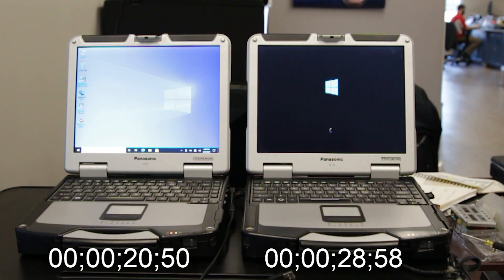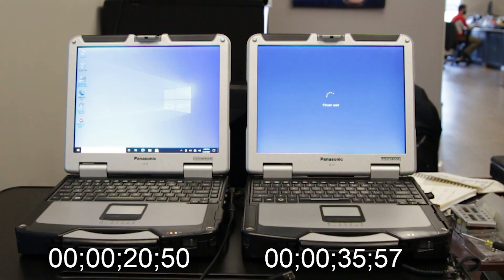Look at this — we're already at the desktop with the SSD drive. With the standard hard drive, we're just now loading in the desktop.